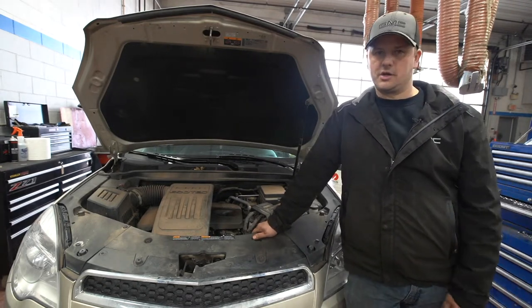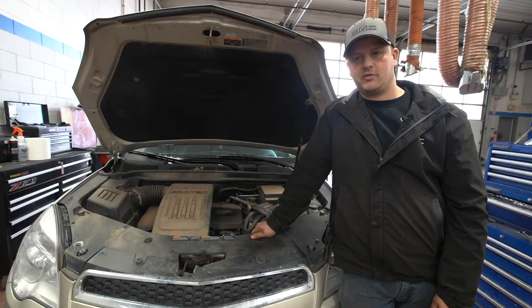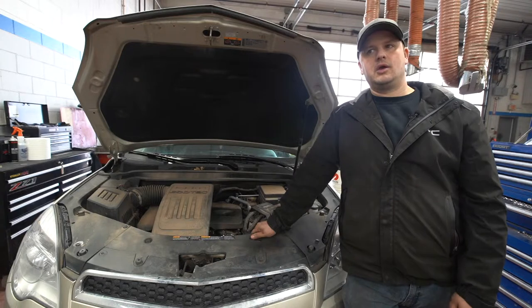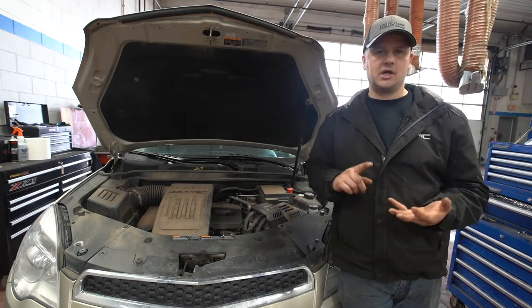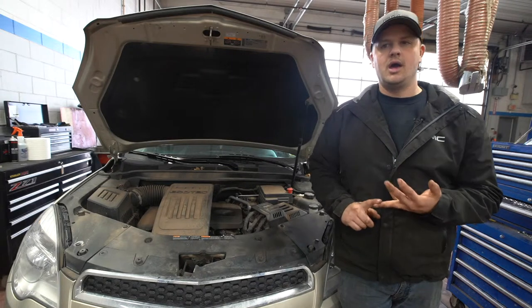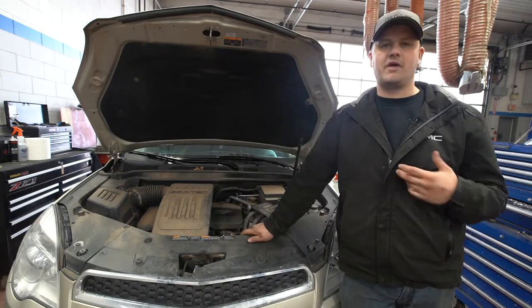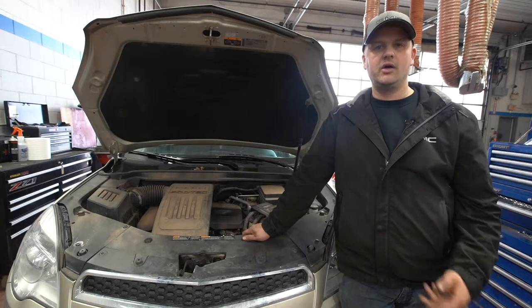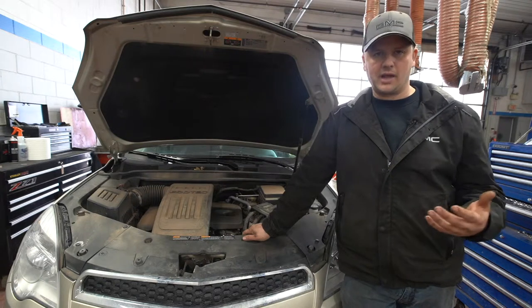They're going to take you out to the service advisor. With the service advisor, you're going to go more in-depth on the issues you're having with your vehicle. You can cut down the diagnostic time, which cuts down the cost for you and gets your car back to you quicker, just by giving the advisor information on what you feel, see, hear, touch — anything at all, even things you might not think would be related.